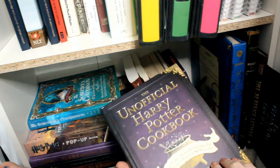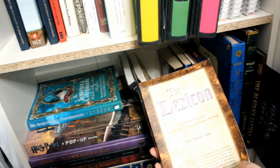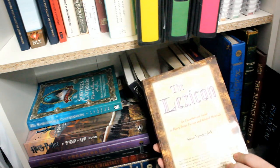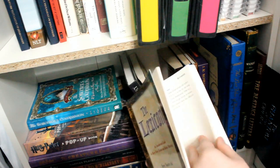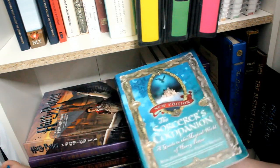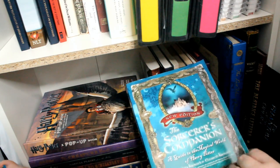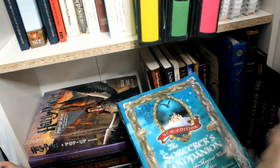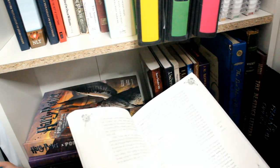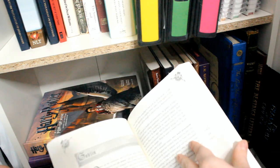Then I have the unofficial Harry Potter cookbook. I have The Lexicon by Steve Vander Ark — literally like a dictionary of all the different things mentioned in the Harry Potter world. Then I have The Sorcerer's Guide: A Guide to the Magical World of Harry Potter by Alan Kronzek and Elizabeth Kronzek, which talks about different elements of the world like curses, dreams, and goblins.